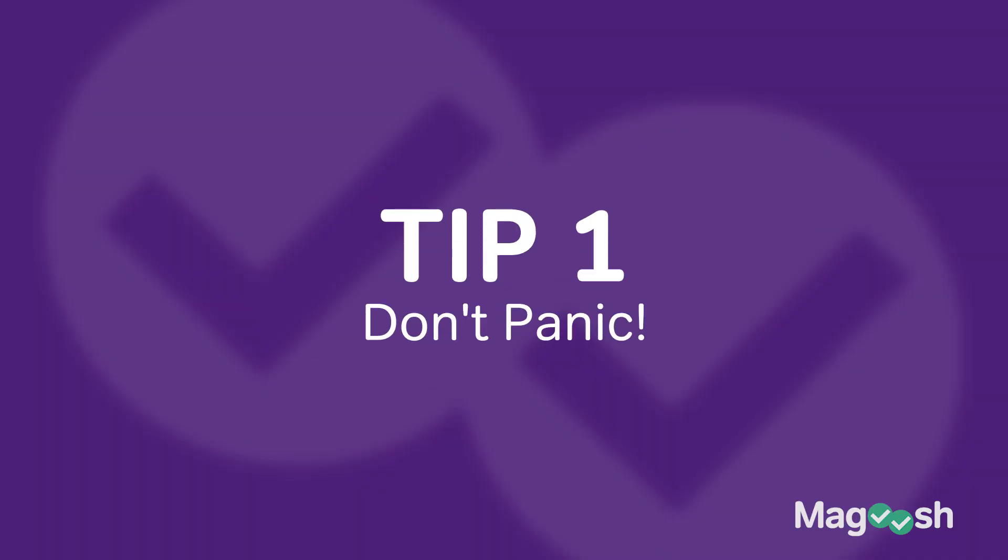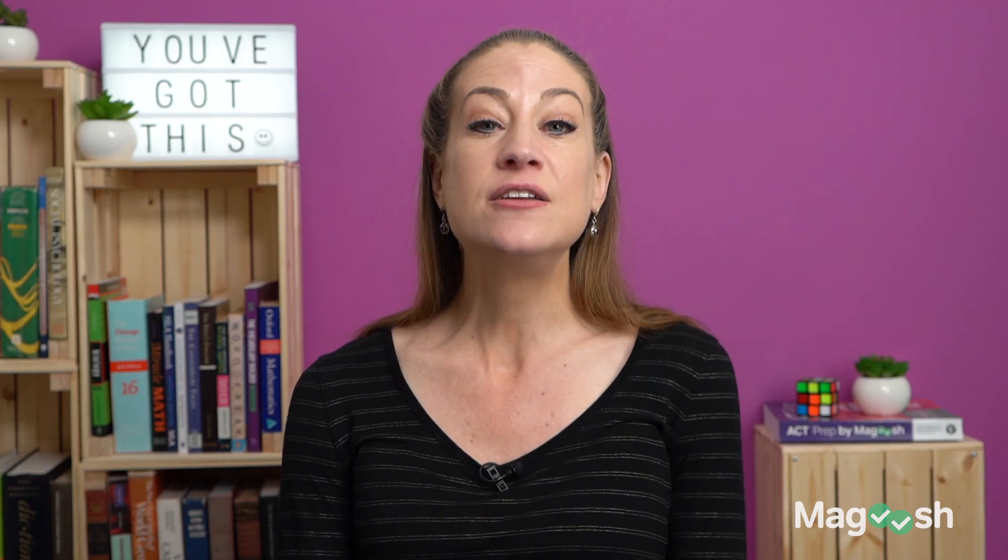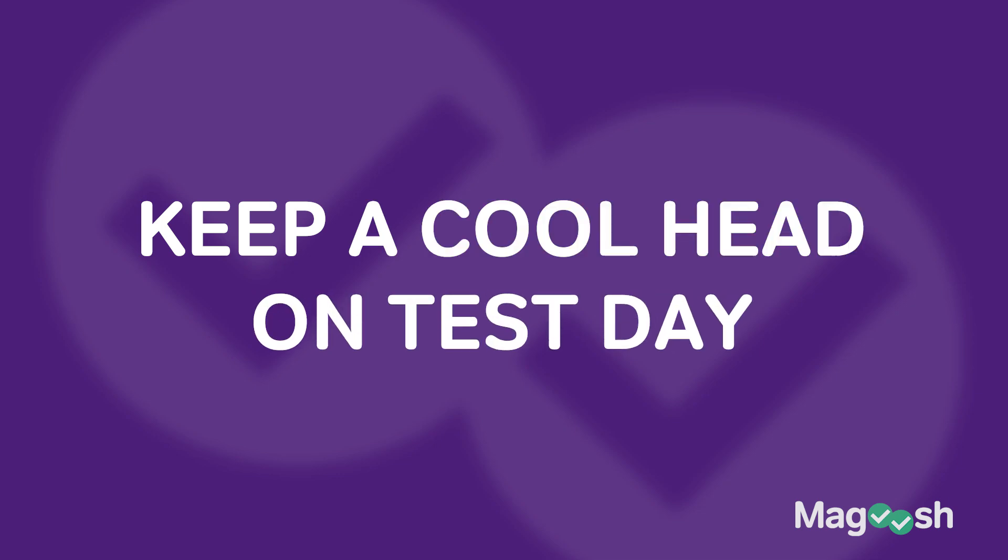Tip number one for the science section is don't panic. It is true that you only have 35 minutes to answer 40 questions on the science section, split across six passages, but you know that now, so when you go in to take the exam there are no surprises. Stay level-headed — with enough prep you can do really well. Many people, including me, say this is actually the section where practice is going to raise your score the most. Focus on good practice and focus on keeping a cool head on test day.